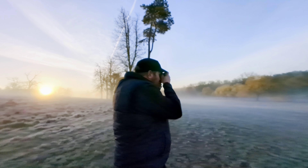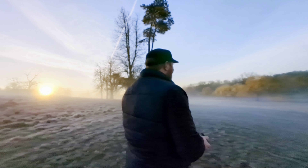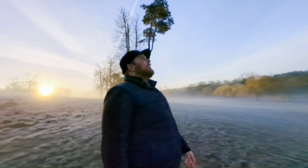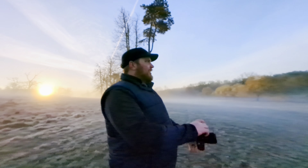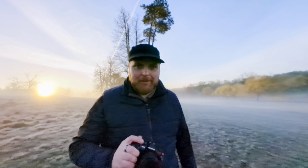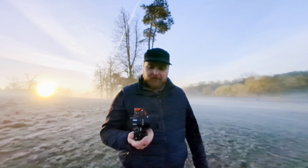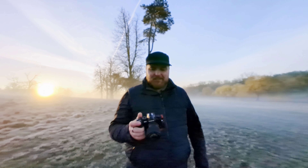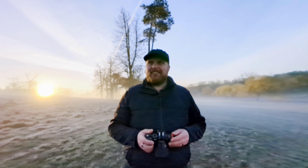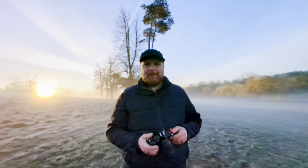Look at that glow! And there's the sun as well — everything comes together in the end. I stuck with the Sigma so hopefully everything is super sharp. This is actually my first time out with this lens, so hopefully the photos come out nice, otherwise I'll be upset.